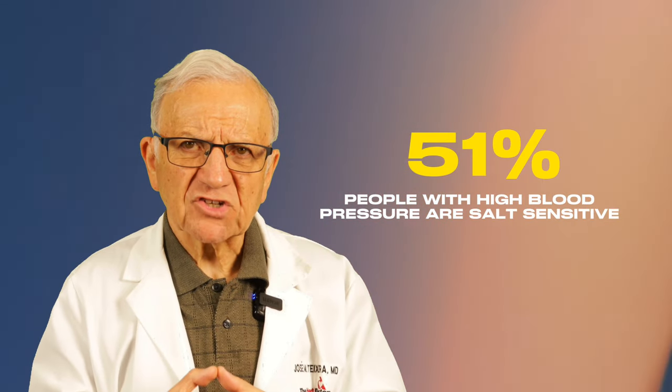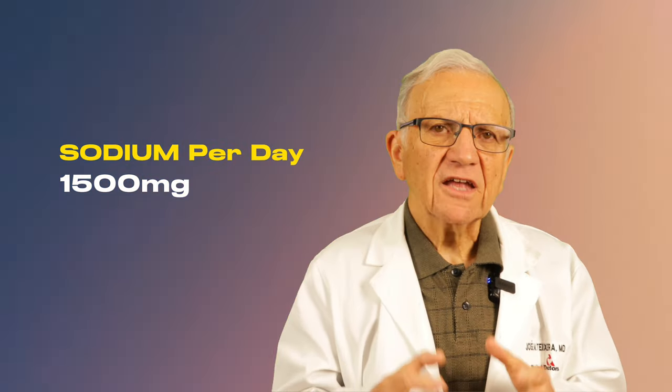Number three: limit sodium intake. While our bodies need sodium as a key electrolyte for fluid balance and nerve and muscle function, excess sodium causes trouble. Not everybody is salt sensitive — but obese people, elderly people, African Americans, and in general 51 percent of people with high blood pressure are salt sensitive. Excess sodium leads to fluid retention and elevated blood pressure. Aim to consume no more than 1,500 milligrams of sodium per day.